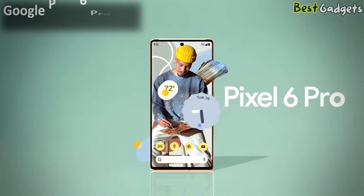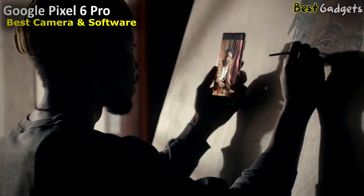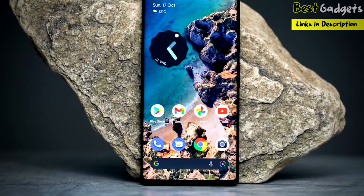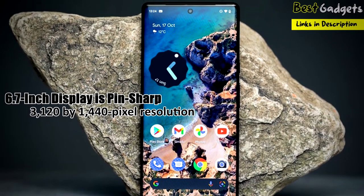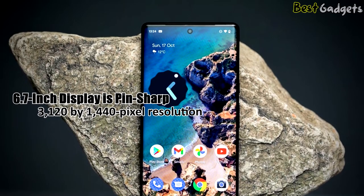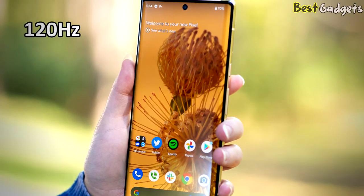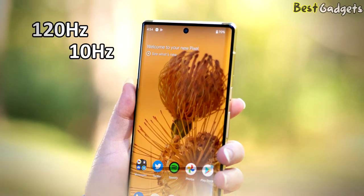Number 3: Google Pixel 6 Pro, the best camera and software. The 6.7-inch base 128GB model costs $899. The Pixel 6 Pro's 6.7-inch display is pin-sharp, thanks to its 3120 x 1440 pixel resolution. It has an adaptive refresh rate that can go up to 120Hz when you're playing fast-paced games, but also slows down to only 10Hz when the phone is basically sitting idle.